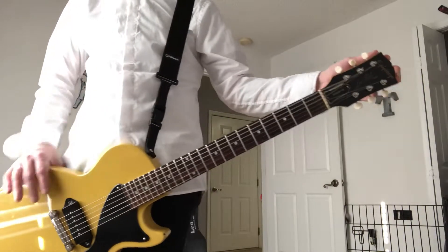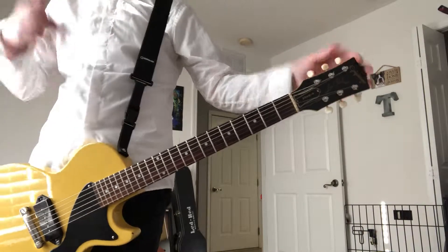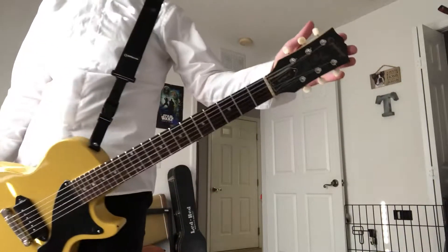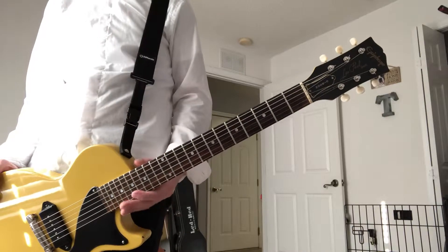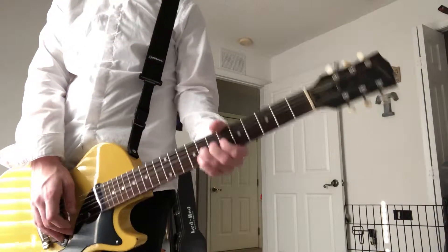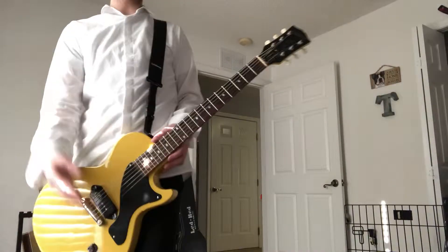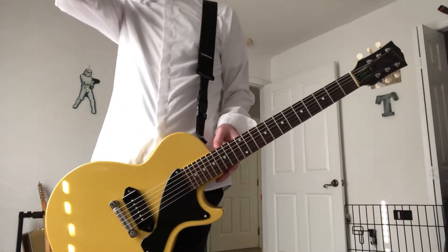Gibson actually allowed Epiphone from around 1996 to 2002 to use this headstock for the Japan market or the overseas market. I really wish Epiphone or Gibson would let Epiphone use their headstock — I get why they won't, because then people would just buy Epiphones. This one plays great, and a lot of Epiphones now are actually really good, especially compared to some Gibsons from recent years.